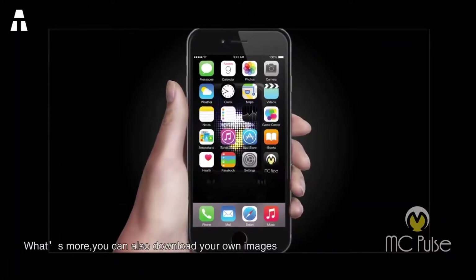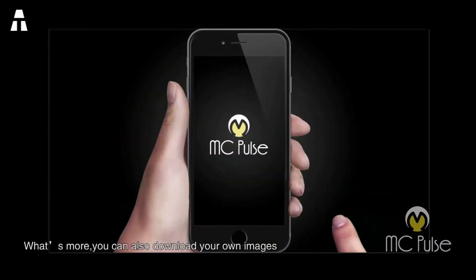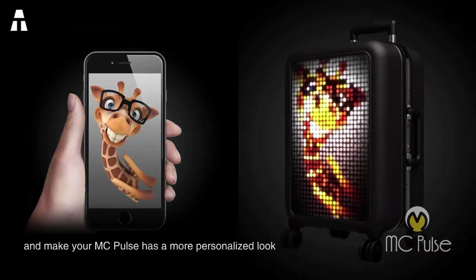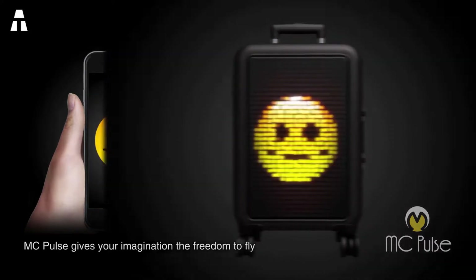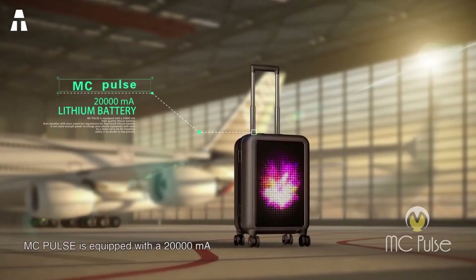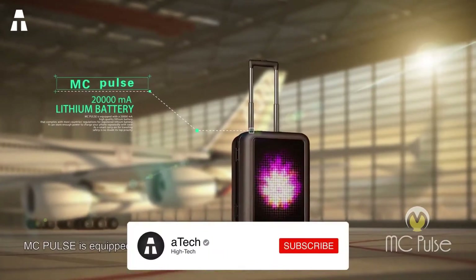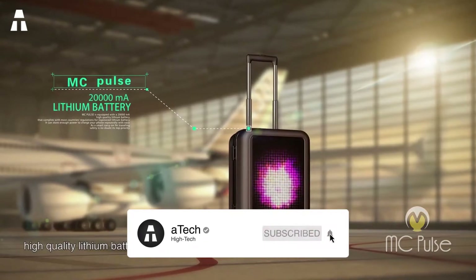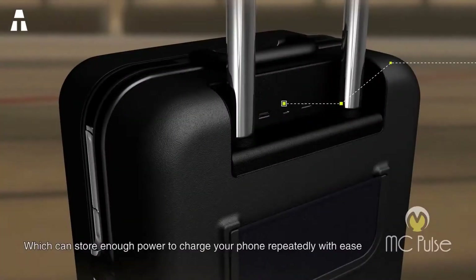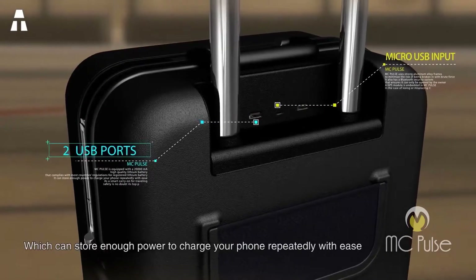The MC Pulse already has 10 themed images in-app, but you can also customize your own — fill the blank spaces with your favorite team logo, graffiti, cartoon characters, or anything you can imagine. The MC Pulse has a high-quality 20,000 mAh battery which, in addition to powering the LED display and system, is powerful enough to charge your other electronic devices. Two USB ports can charge your phone and tablet at the same time.